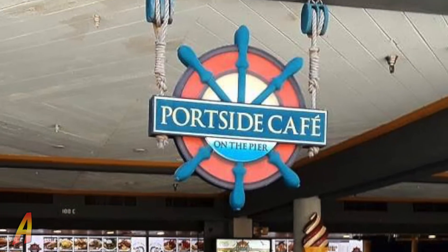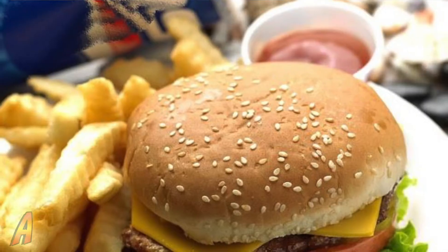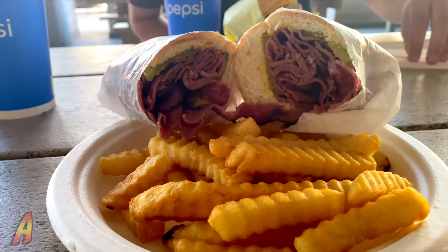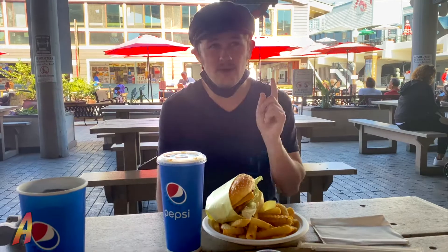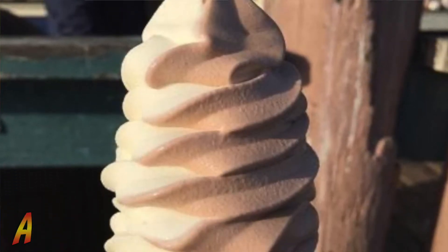Welcome to Portside Cafe. We're here because there's a great place to eat out here at Redondo Pier. I have just the burger, meal, and fries. That's not all they have — they also have a pastrami, which my wonderful cameraman has, and also other meals including a kid's menu. If you have kids, they'll love the menu. I guarantee it.